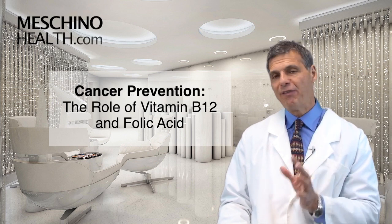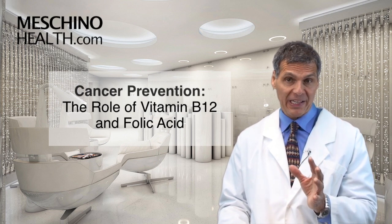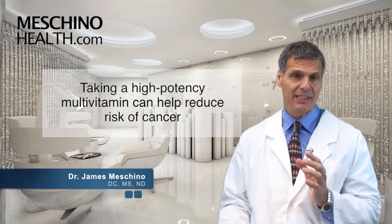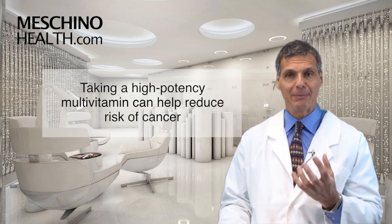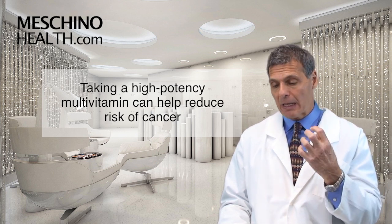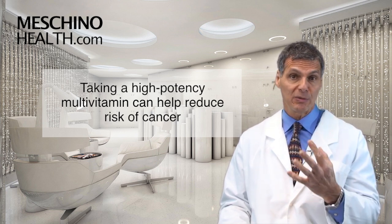Cancer prevention: the role of vitamin B12 and folic acid. Hi, I'm Dr. James Machino. I'm an advocate of taking a high-potency multivitamin and mineral every day for a number of reasons. One reason is it appears these things can help to reduce your risk of cancer.